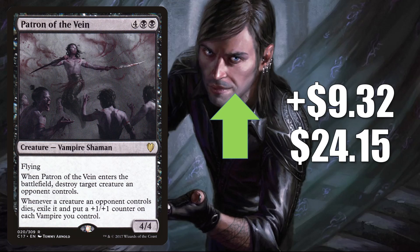And we'll end things with another vampire: Patron of the Vein. It goes up $9.32 this week to $24.15. Another solid vampire for Commander, currently found in Edgar Markov and more. Again though, this is moving now because of Crimson Vow and Vampiric Bloodline. Everybody is waiting to see those previews.